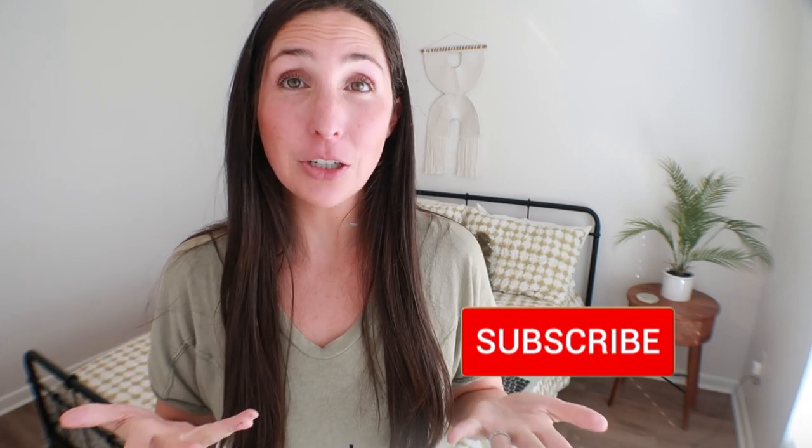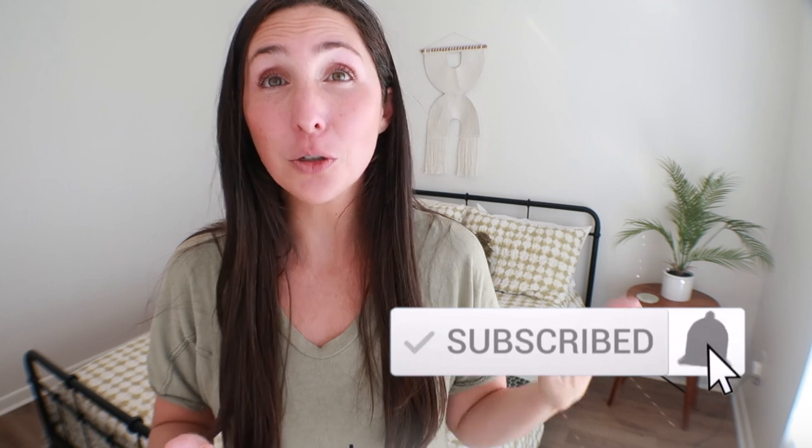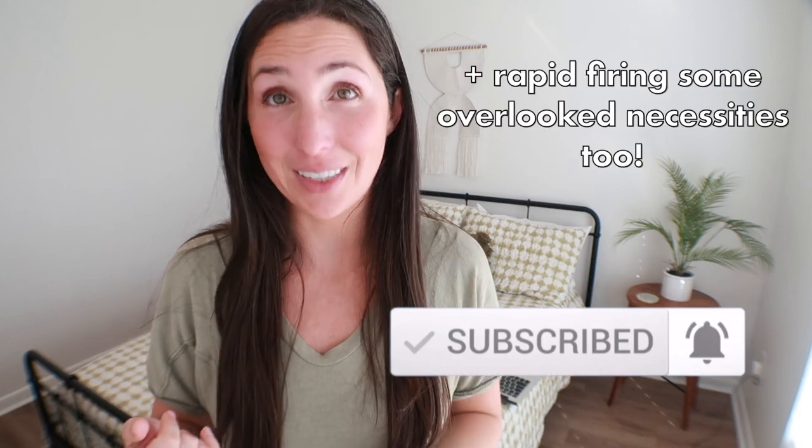Wondering which baby products are worth it? In this video and my next one, I'm going to share which baby items are worth splurging on, saving on, or skipping.